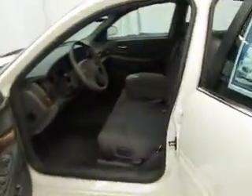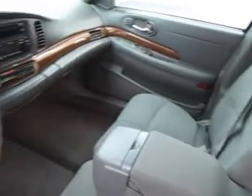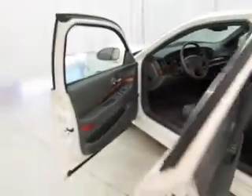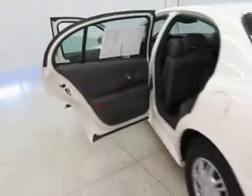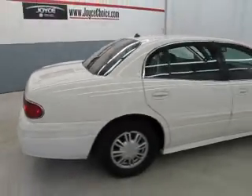At Joyce you always get the best price up front, so call or stop in today and take that test drive. Don't forget to ask about our free Carfax that comes with this or any of our vehicles on our lot. We're the negotiation-free dealer — call or stop in today, come see where the obvious choice is Joyce.